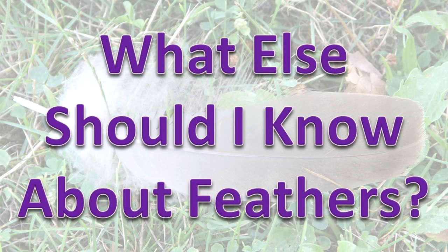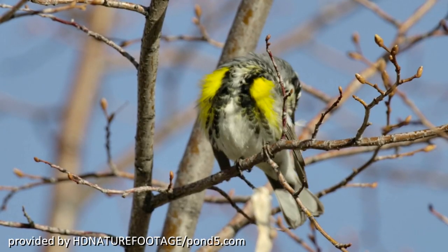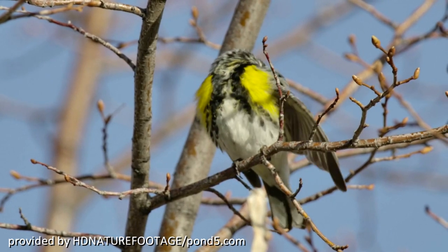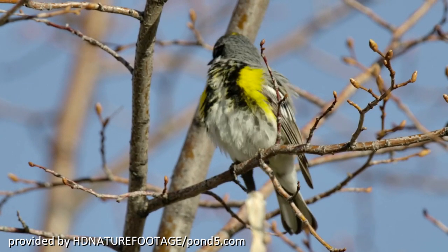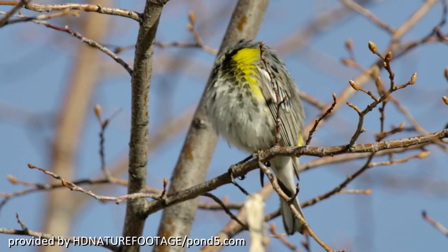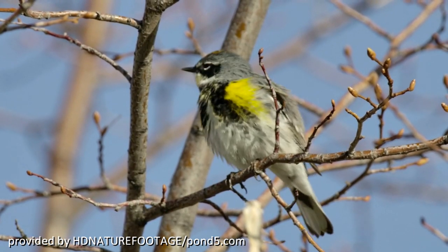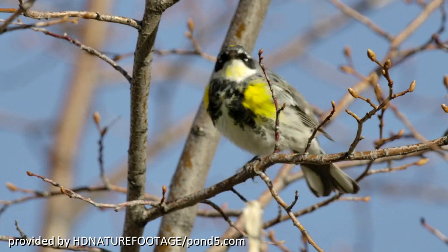What else should I know about feathers? Birds must take care of their feathers so they can continue to fly and remain warm. Preening feathers spreads oils over the feathers and re-hooks the barbules. The study of feathers is plumology.